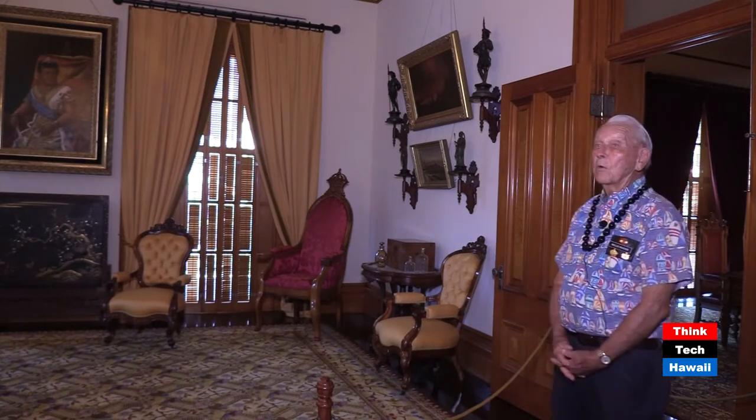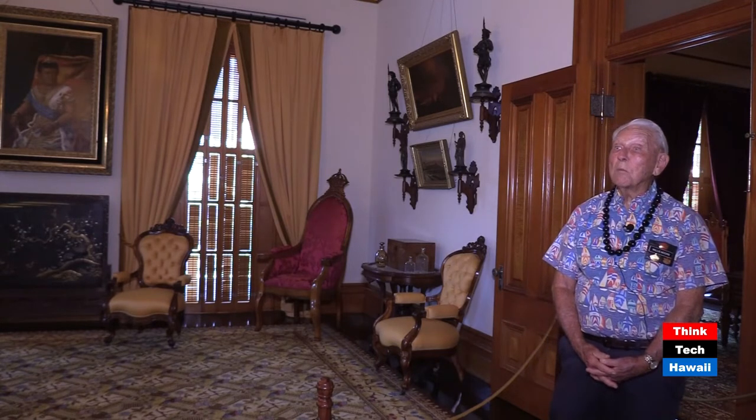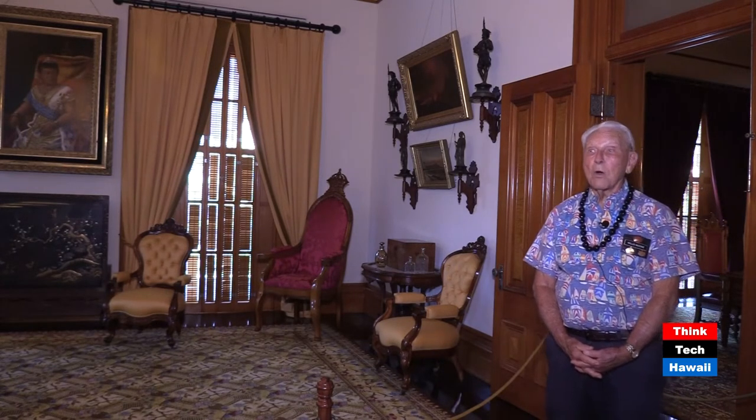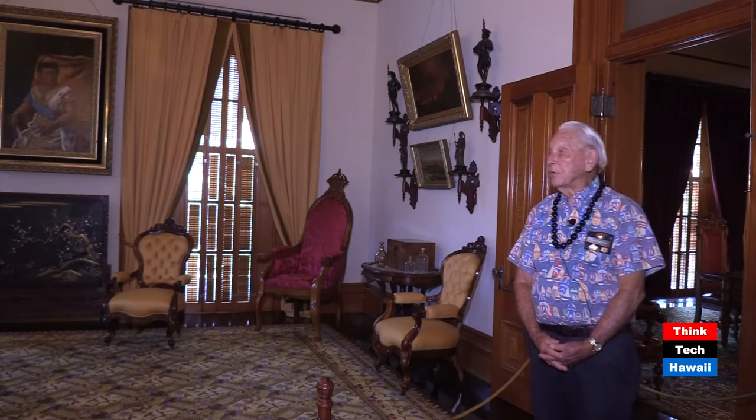The red chair in the right corner is the actual throne of King Kamehameha III, who in 1843 said 'Ua mauke ea.' Now the chair has been reupholstered, but wait till I take you to the throne room and you see the 23-carat gold thrones that Kalakaua ordered. Keep in mind how simple this one is.